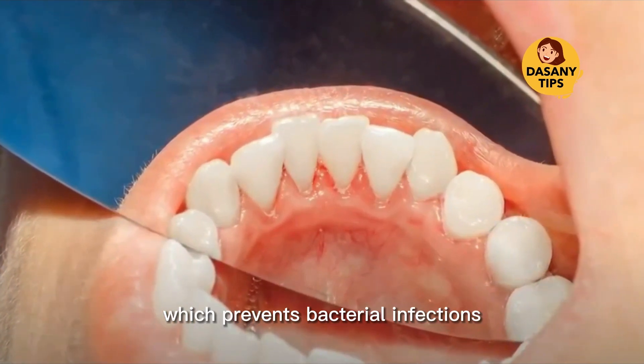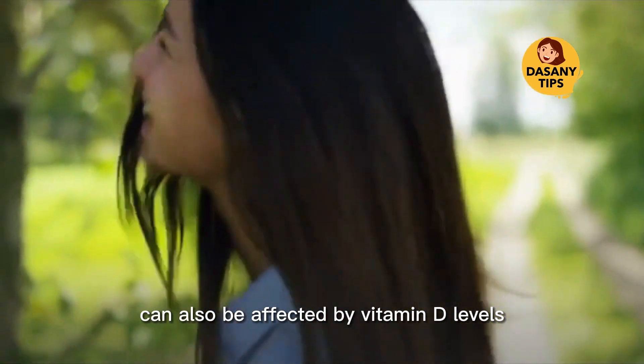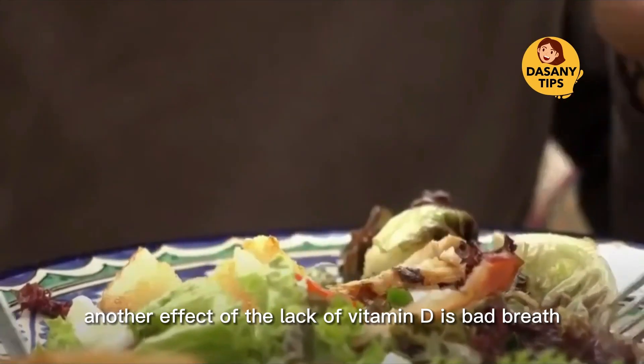The biologically active formula of vitamin D3 is known for regulating the immune system, which prevents bacterial infections such as periodontitis. Did you know that the healing of dental implants can also be affected by vitamin D levels? Supplementing this vitamin can improve the bone-to-implant integration process.